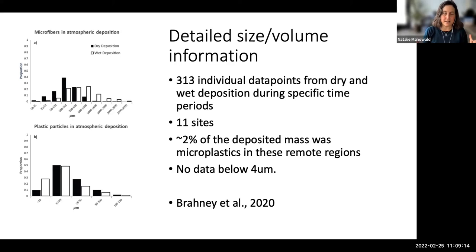She double-checked that contamination wasn't from the technician, and these are quite remote regions. Two percent might not sound like much, but to me that was a lot — I was very surprised microplastics could be that large a fraction. Because of how the data was taken, there's no data below four microns in size; you couldn't pick those out and check with FTIR. That paper was published in Science.